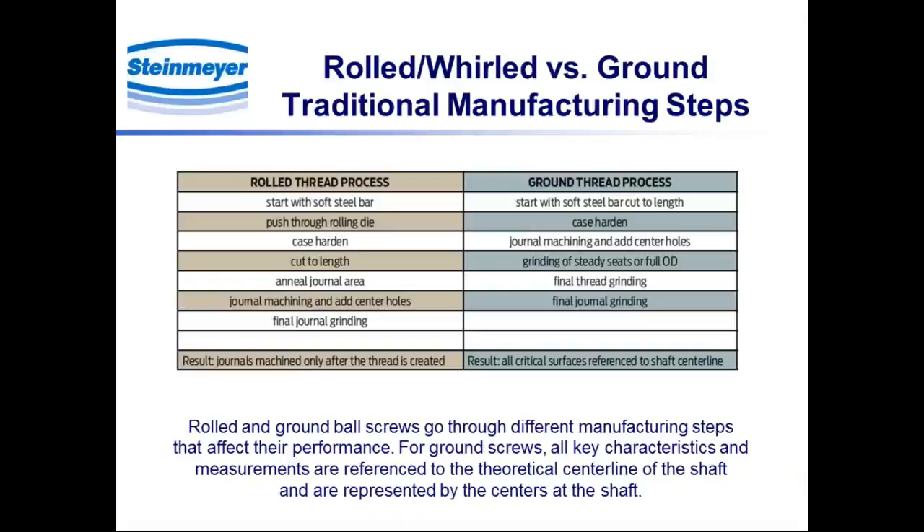In the left-hand column you see details for the rolled fabrication process. It's designed for maximum throughput and cost optimization. We start with a soft steel bar, which gets immediately pushed through the rolling die to form the initial thread. It then moves to case hardening, and then we cut the length. We anneal the journal area immediately after that, then perform the journal machining, and at that point add the center hole. The center holes come quite late in the process, right before the final journal grinding. This process is fast and economical, but the center holes don't have the same precision alignment with respect to all the features of the screw.